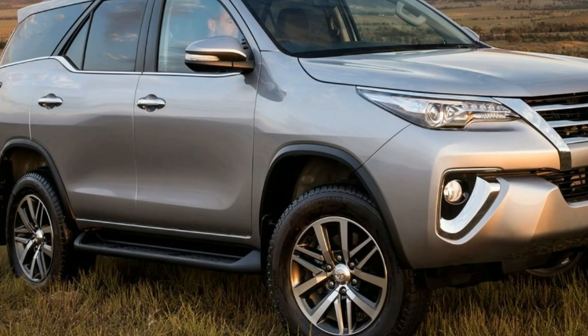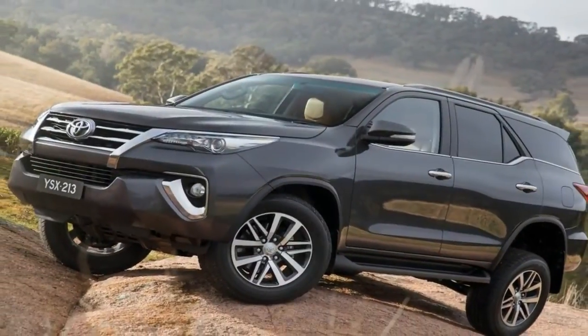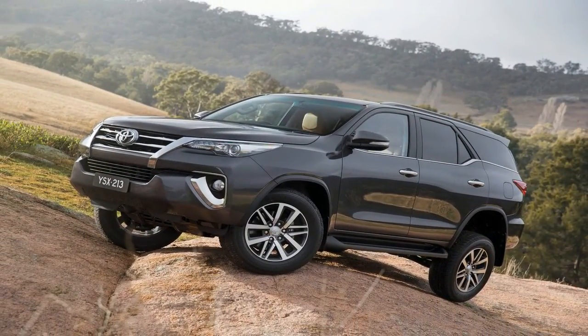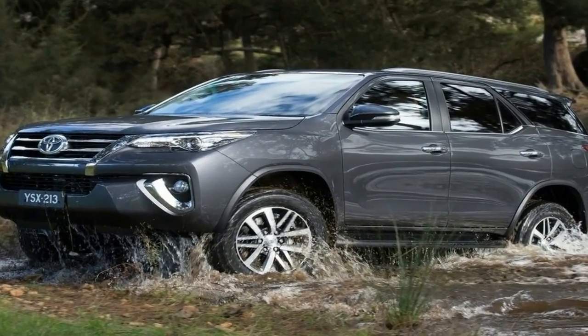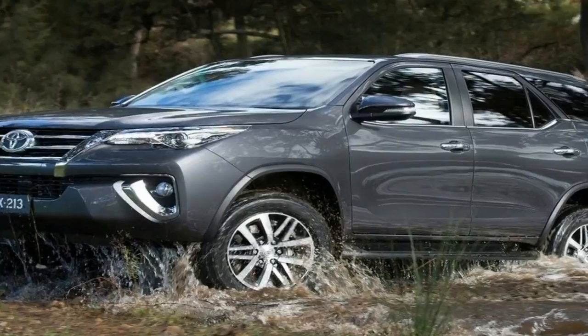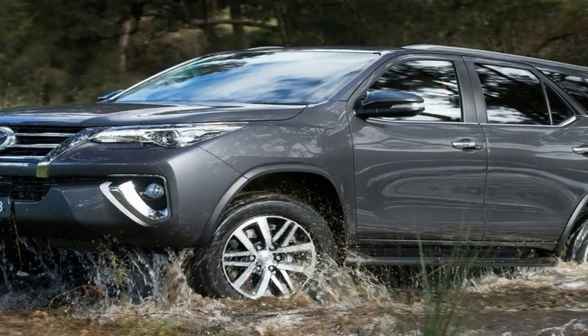An adventure-seeking SUV, the Fortuner wants to be all things to all people — an urban transporter and outdoor explorer — with comfort and ability in equal measure. No vehicle can do it all, at least not perfectly, but the new Fortuner ticks the right boxes.